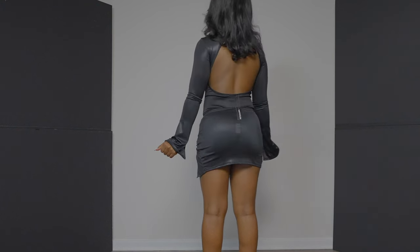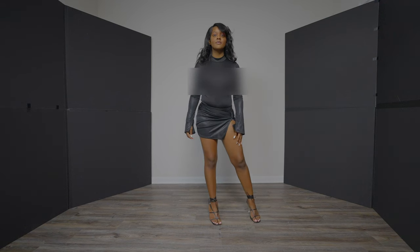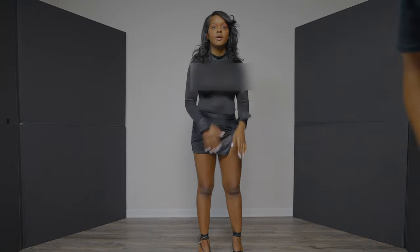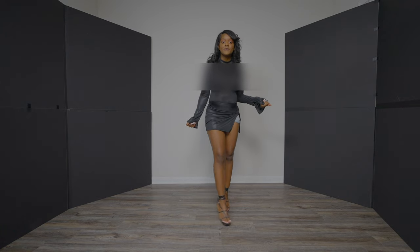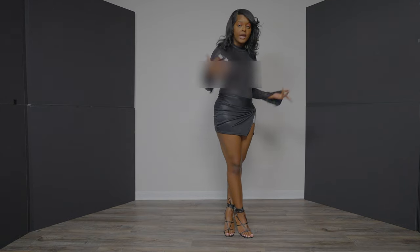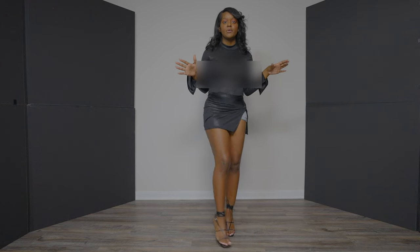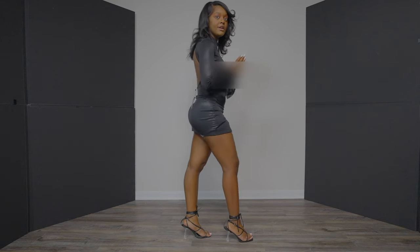I've been trying to suck in my stomach this entire video and it's not happening. I do have shorts underneath just to protect the video. This is a black mini skirt with a slit and a backless flare bodysuit — I'll put the picture right here. The shoes I would pair with it are of course strappy black heels. Let me give y'all a side view.